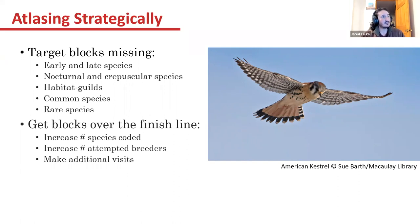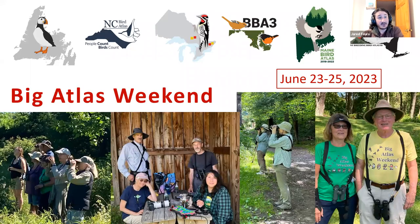We really want to get blocks over the finish line in the next two years, so we need to increase the number of coded species, increase attempted breeders — that's confirmed and probable codes — and make additional visits if necessary. If a block has been hit through all times of the year and it's close, just try to get there to push it over the finish line. We also have Big Atlas Weekend this year on June 23rd to 25th, so please participate. We'll put out more details and try to run regional trips.